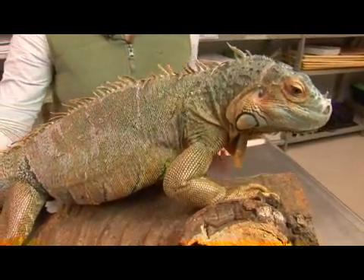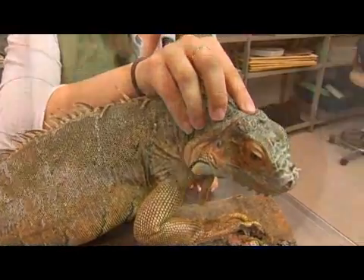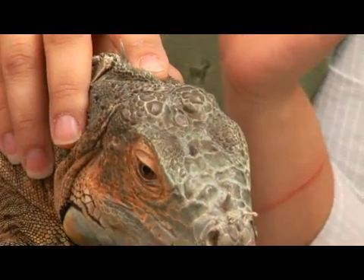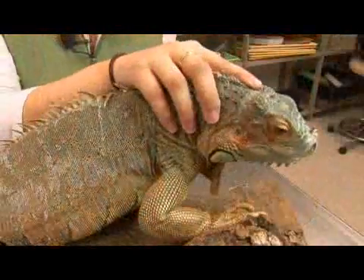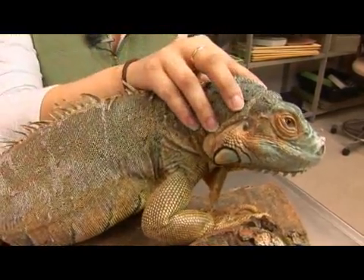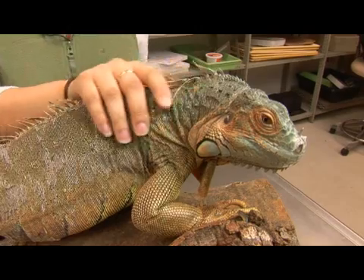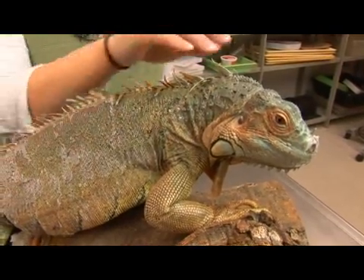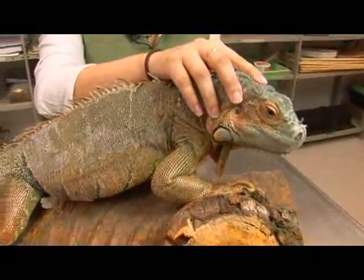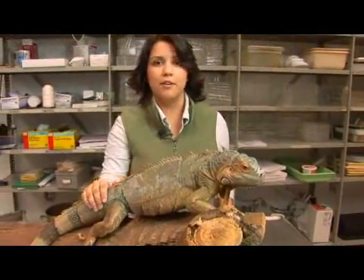A very interesting fact about this iguana is it has a parietal eye on the top of its head. It's also called the third eye, and it doesn't work in quite the same way a normal eye does. It has a very rudimentary lens and a very rudimentary retina. However, it can see differences in color and it can see differences in light and movement, and it helps the iguana when it is being stalked by aerial predators.